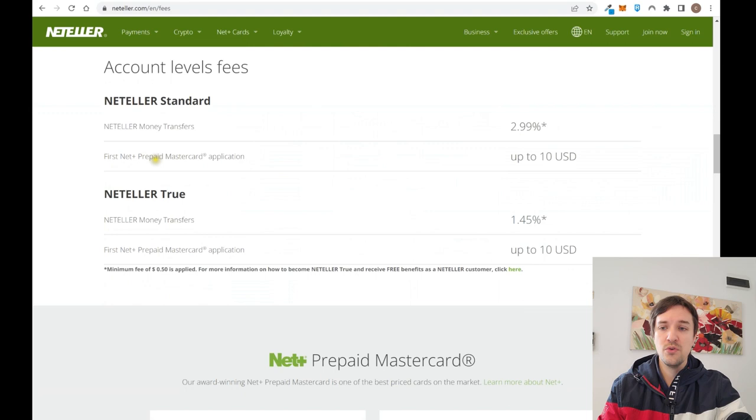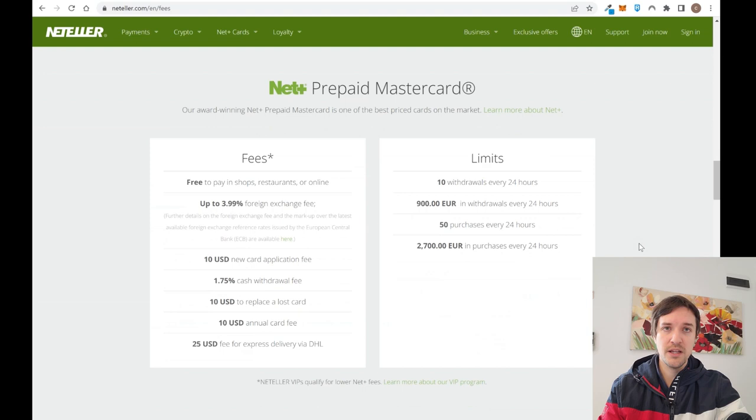There are account levels — if you use your Neteller account a lot, you can decrease the fees you pay. For example, on money transfers you can reduce the fee from 3% down to 1.45%. Regarding the prepaid Mastercard, there are some limits but they are quite high: you can spend up to 900 euros per day and up to 2,700 euros per day using the card overall.